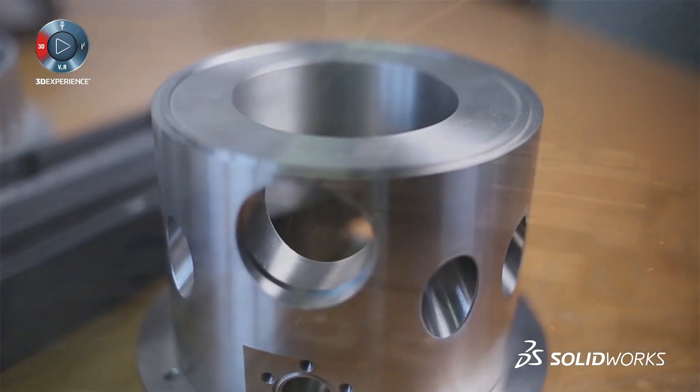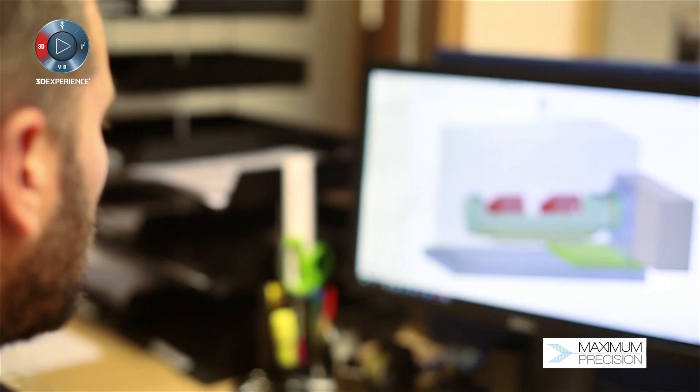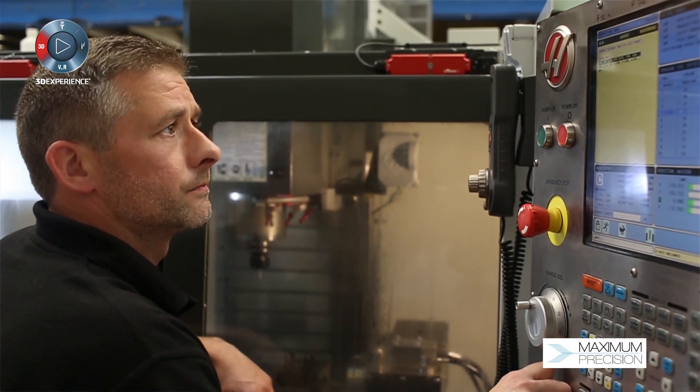We're finding the marketplace changing slightly where customers, especially at the early design stage, don't want to create extensive drawings. They don't want to invest that time. So what we're finding is they're sending us models. We're actually making our own drawings from those parts and putting them out on the shop floor, and the guys are being able to create their parts.